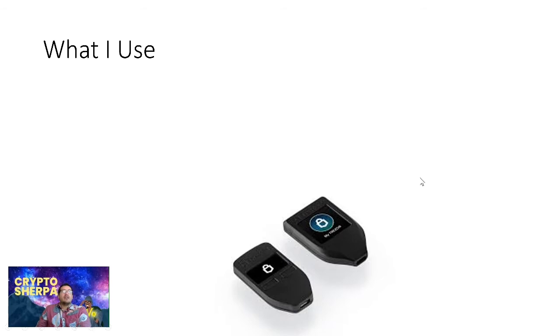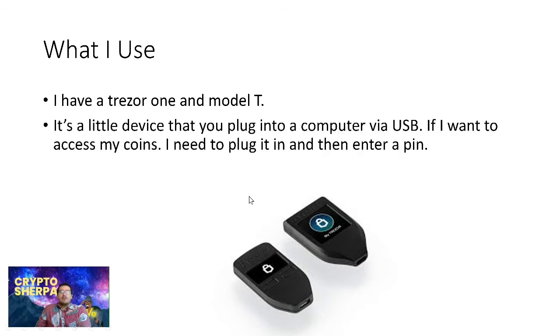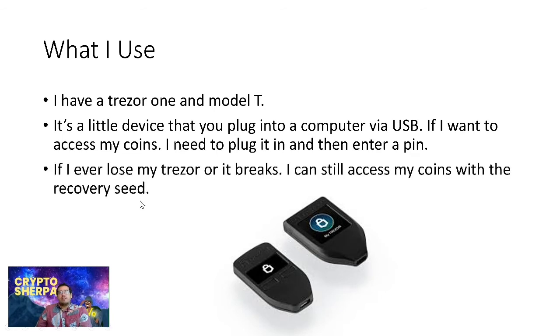I personally use a Trezor One and a Model T. The Model One holds fewer coins than the Model T, but the Model T has a nice touchscreen with a bigger display. Both models work exactly the same and are very easy to use. These are little devices you plug into a computer via USB. To access your coins, you plug it in and enter a PIN — the PIN scrambles the numbers every time you plug it in, making it harder for a hacker to get in.